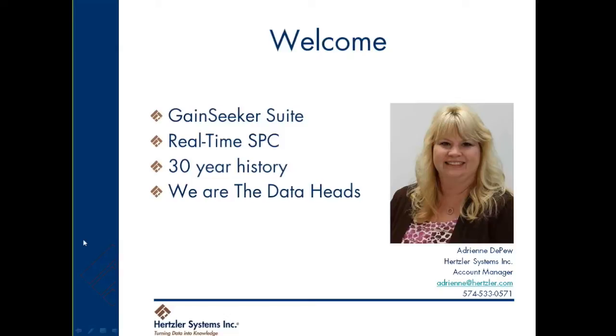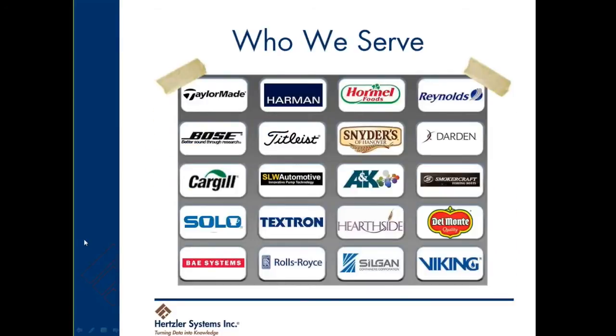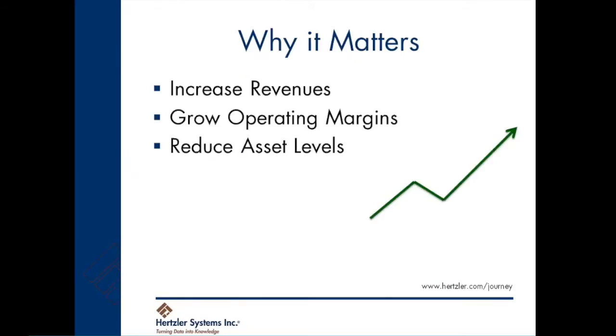We call ourselves the Data Heads because we help our customers turn data into knowledge. We serve a wide variety of industries and many brands, including Bose, Titleist, and Snyder's of Hanover. Ready access to real-time, actionable quality data has a huge positive impact on your business.